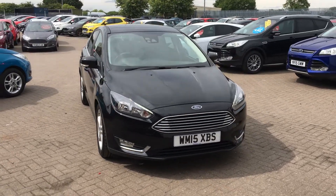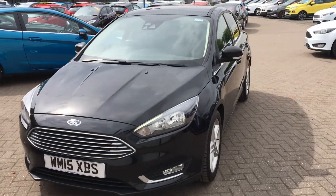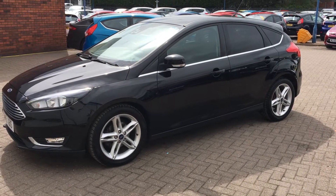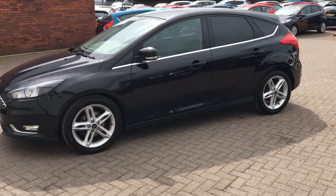Hello, welcome to Jennings Ford. Here we have the Ford Focus Titanium five-door hatchback, first registered on the 18th of June 2015. It has a powerful 1.6 litre TDCi engine with manual transmission.